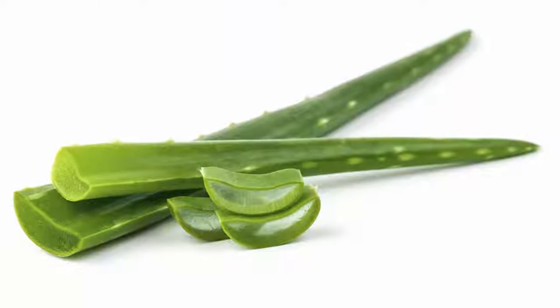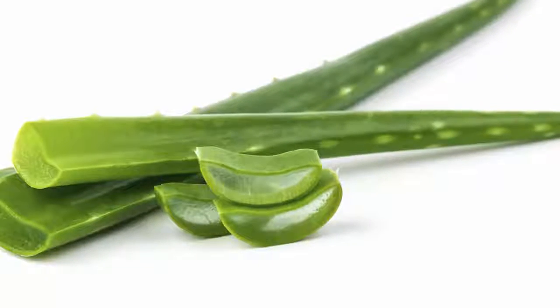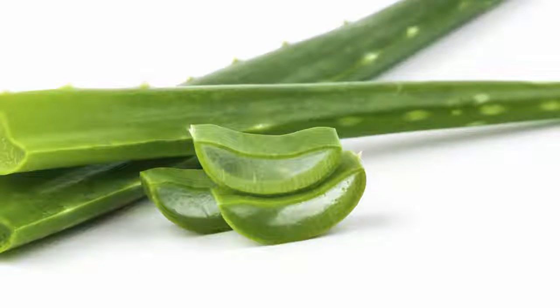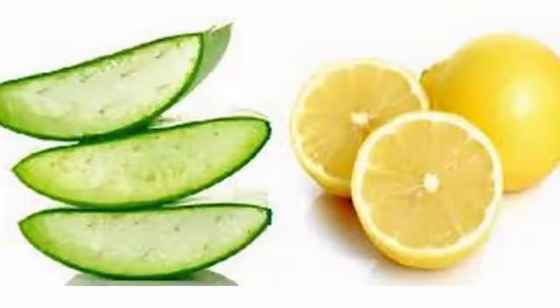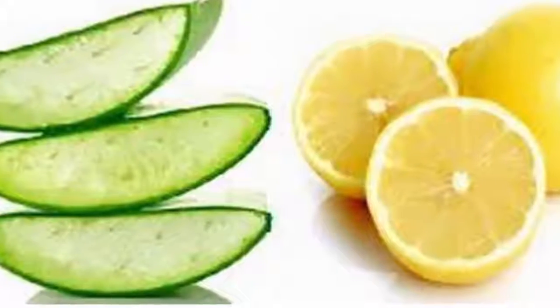Aloe vera is also a powerful anti-inflammatory and helps reduce the negative effects that free radicals have on the body. It stimulates the metabolic rate, which in turn increases energy consumption and helps burn belly fat.